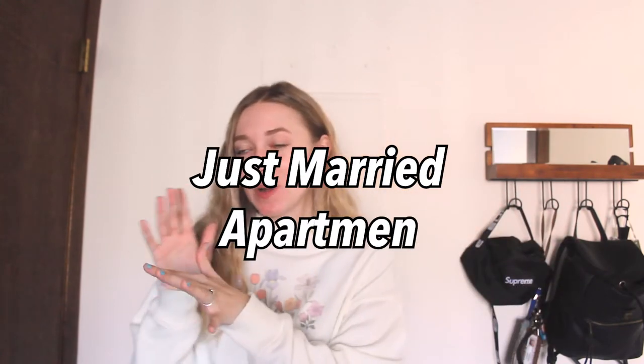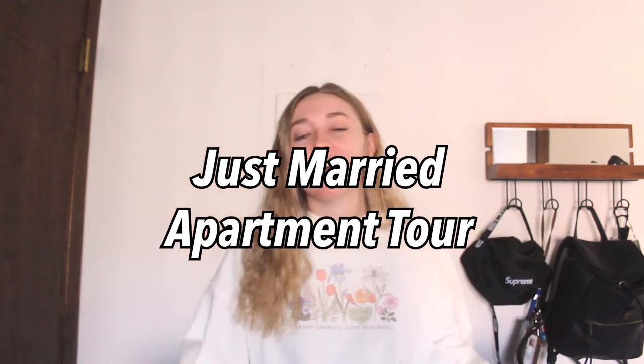Hi guys, welcome back to my channel and if you're new here, my name is Hannah Renee and it is so nice to meet you. Today I'd like to show you our newlywed first apartment tour and now that it's kind of fully decorated, I thought I would show you guys — so without further ado, let's just jump right into this video.